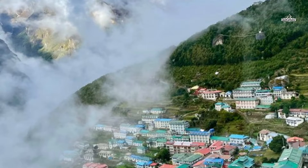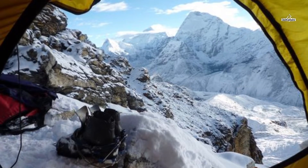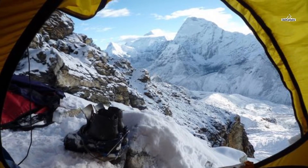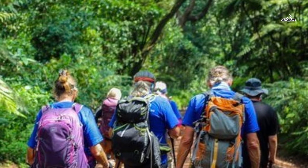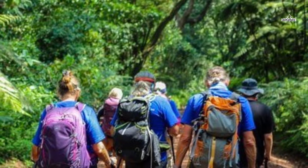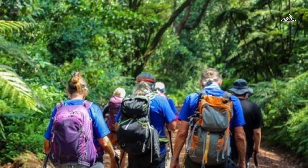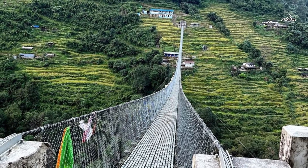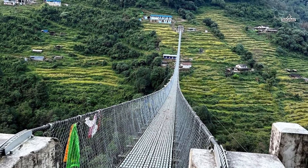Day four of the adventurous journey lands you at Namche Bazaar. The trail from Phakding onwards passes through a pine forest and goes north up the Benkar Valley. While on the trail, you cross the Dudh Koshi River and pass Chumoa and Monjo villages before reaching the entrance of Everest National Park. Further, you pass Jorsale village and walk alongside the Dudh Koshi and Bhote Koshi rivers, then ascend on a steep trail to reach Namche Bazaar, the biggest town in the Everest region.